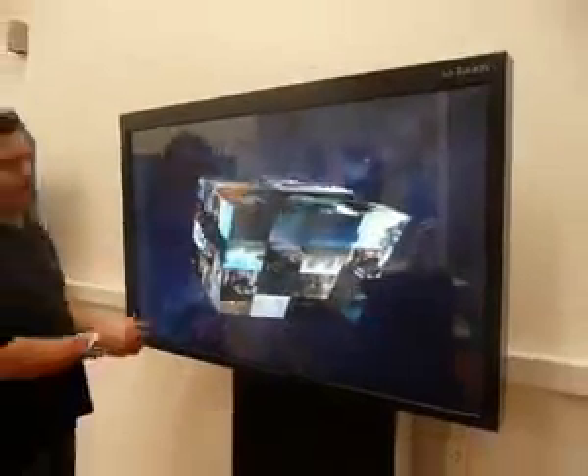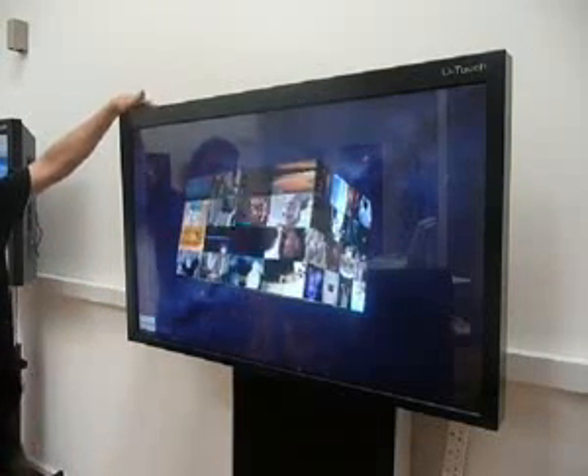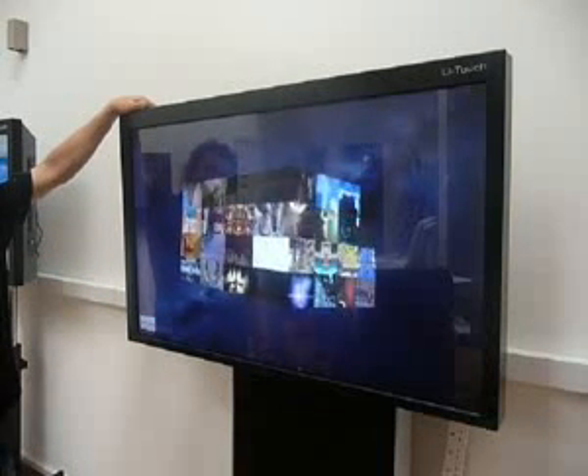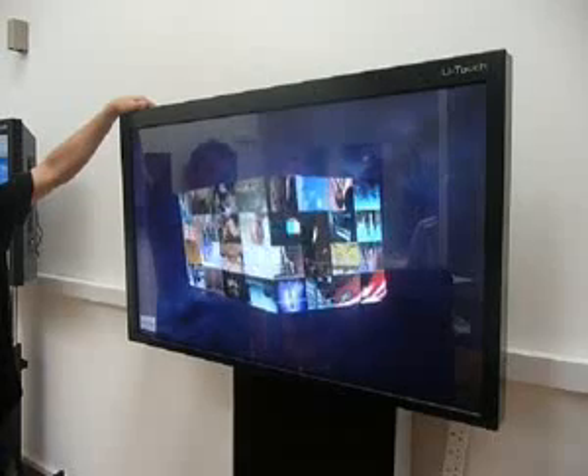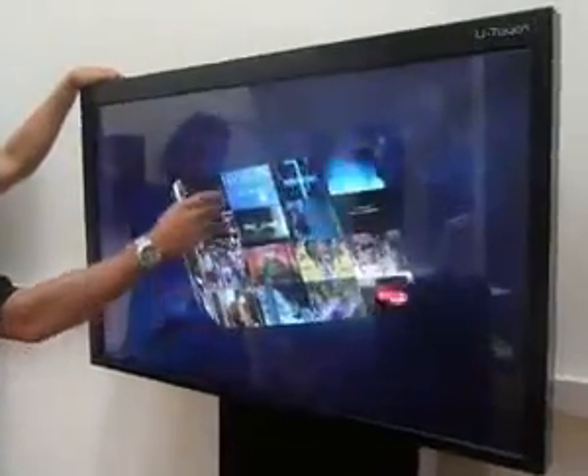This particular piece of content we've got here is showing some great movies — it's all interactive and we can control that interactivity just by touching it. We think that potentially this piece of content could be used inside a foyer of a cinema chain or potentially inside a video store like a Blockbuster.